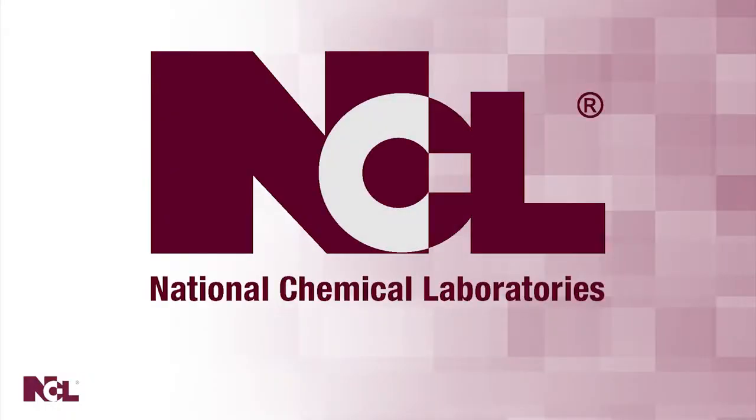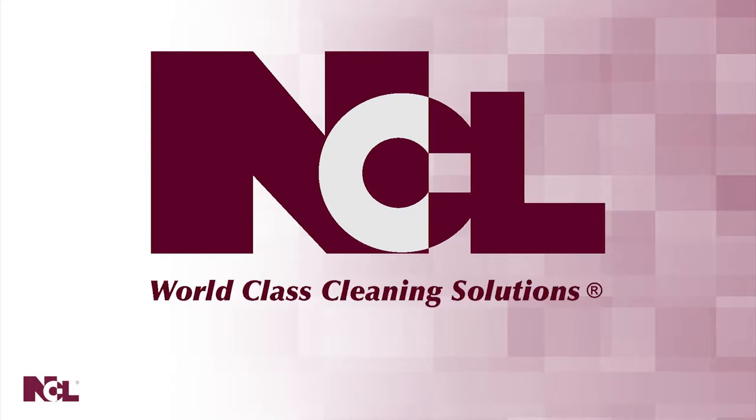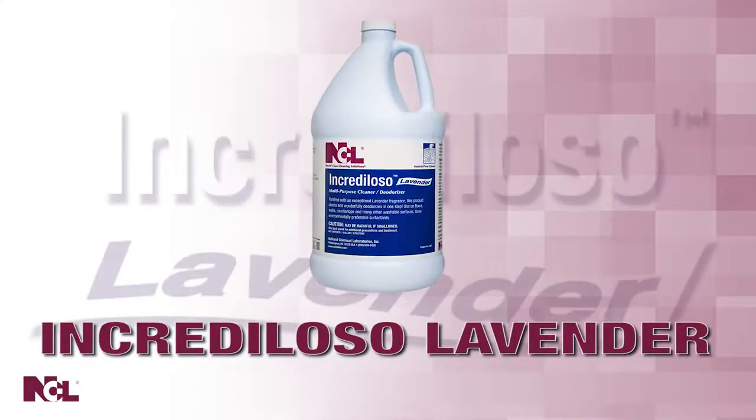National Chemical Laboratories, producers of world-class cleaning solutions, presents Product Focus: Increduloso Lavender, multi-purpose cleaner and deodorizer.